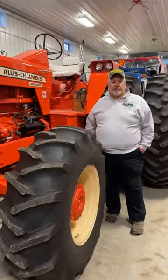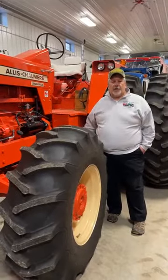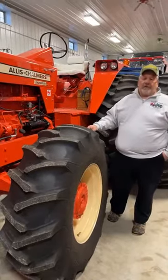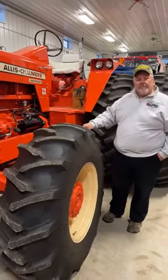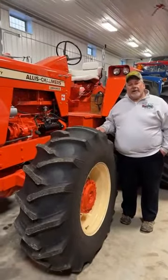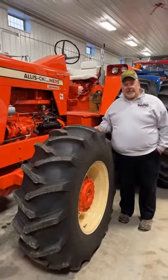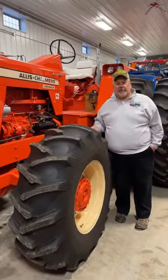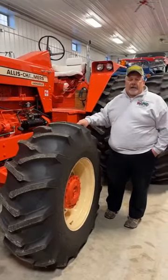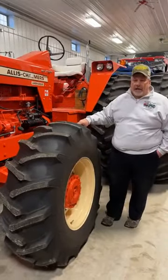Those of you that have been around tractor pulling circles know that the D21 has been a favorite of tractor pullers for years. My love for them started right at our fairgrounds at the Washington County Fair with our friend Bob Raycraft, who incidentally, years later, got me into the Allis-Chalmers business. He's no longer with us, but he'll never be forgotten. He campaigned a beautiful D21 called Mama's Thoroughbred, and I'll have a warm spot in my heart for Bob Raycraft until the day I die.